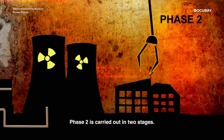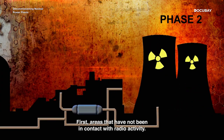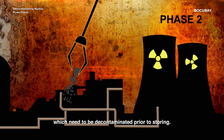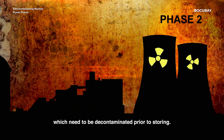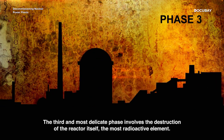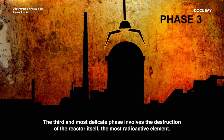Phase two is carried out in two stages: first, areas that have not been in contact with radioactivity, followed by all the elements close to the reactor, which need to be decontaminated prior to storing. The third and most delicate phase involves the destruction of the reactor itself, the most radioactive element.